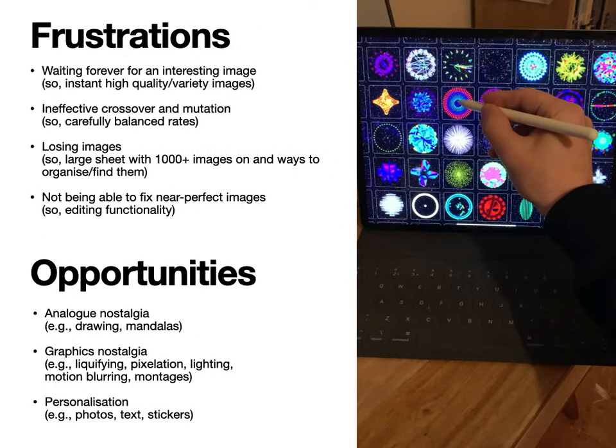I'll briefly cover the frustrations with evolutionary art. The first is that it often takes forever for an interesting image to appear through crossover and mutation, so Art Done Quick has the ability to instantly produce high-quality, varied images. Another frustration is when you cross over or mutate a parent and the child looks nothing like the parent, or vice versa the child looks exactly like it — so I've carefully balanced mutation and crossover rates so that appropriate progress feels like it's being made.